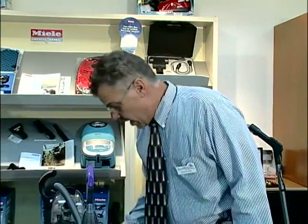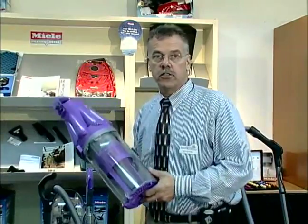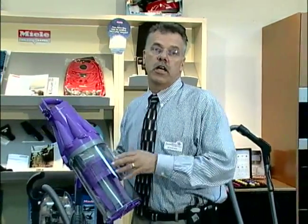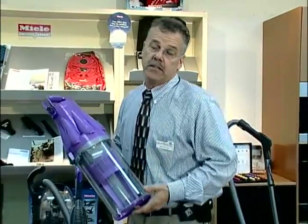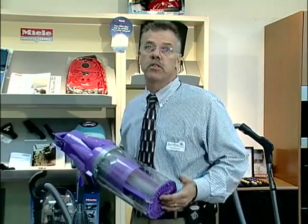With a bagless vacuum, what you have is a dust cup where all the dirt and dust is held. This dust cup fills up very quickly, and generally if you do have carpeting, pets and kids, you may have to empty this going from one room to the next.